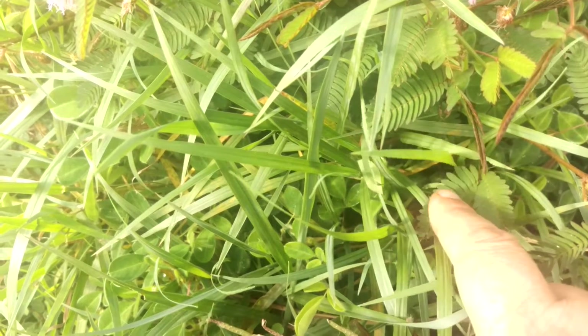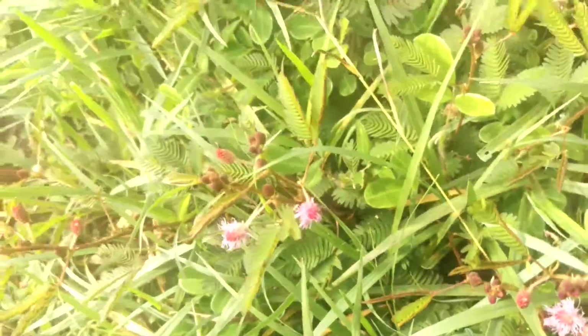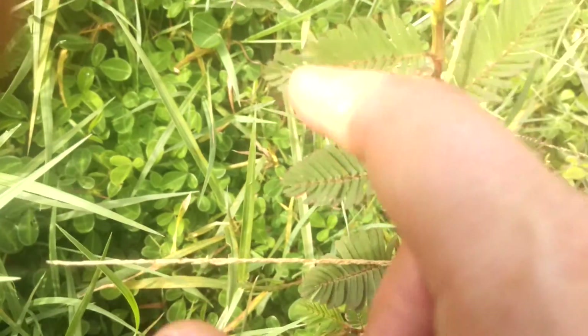Lots of entertainment for those of us who are easily amused. They will open up after a while. They get these cute little pink pom-pom flowers on them. Miniature version of the big mimosa tree.